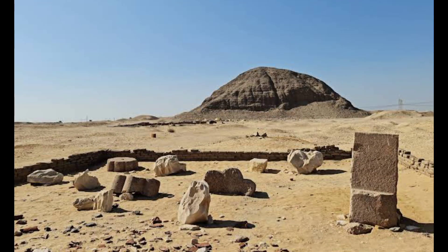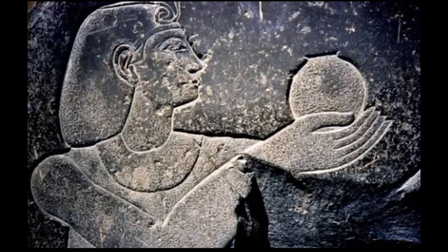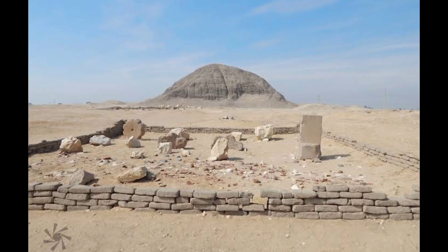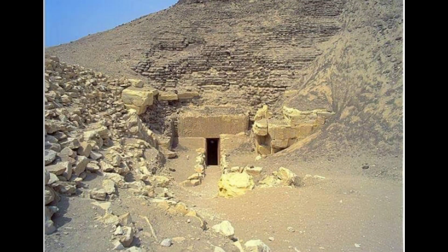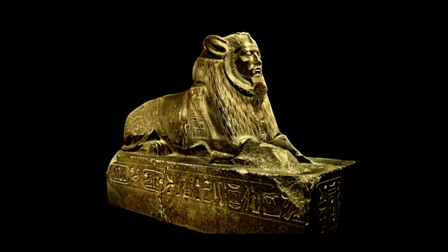Hara Pyramid is one of the Pharaonic pyramids and one of the most important tourist places in Fayyum, which was built for King Amenemhat III. It is made of mud brick covered with a layer of limestone. Its original height was 58 meters, of which only 20 meters remain. The Pyramid of Hara contains many corridors and rooms that end with a burial room.